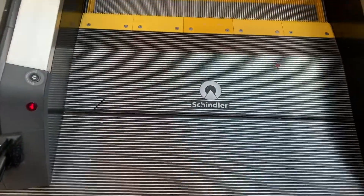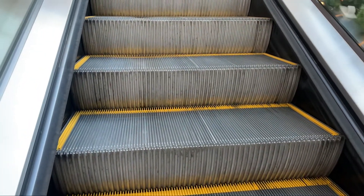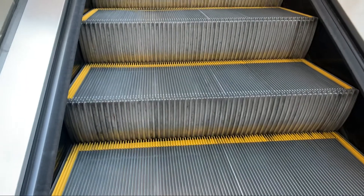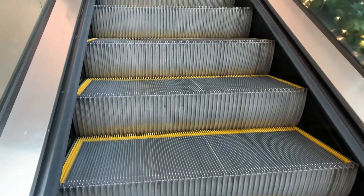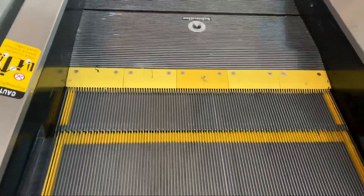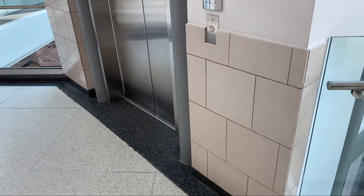This is a Schumann Rescuator at the South Hills Village Mall in Belmont Park, Pennsylvania. This is a glass elevator at the South Hills Village Mall in Belmont Park, Pennsylvania.